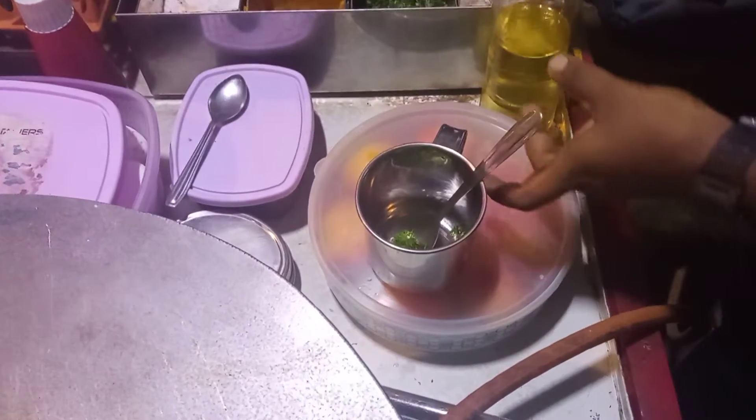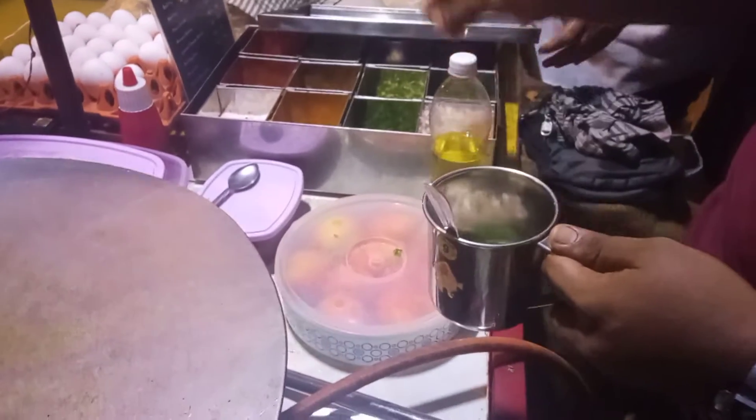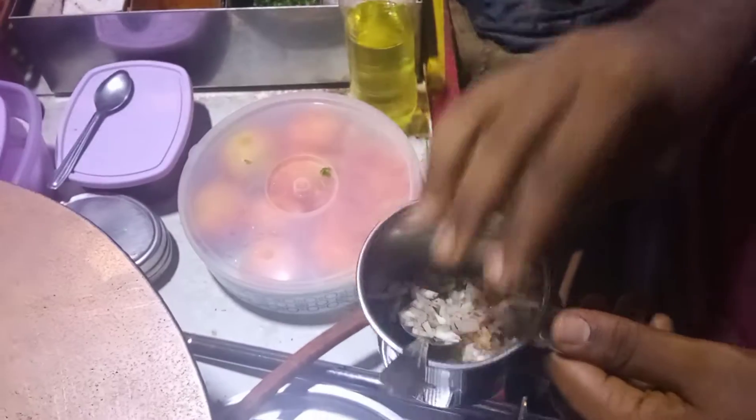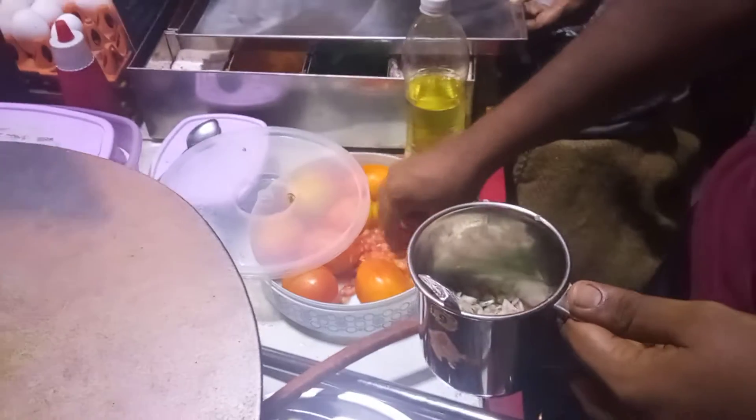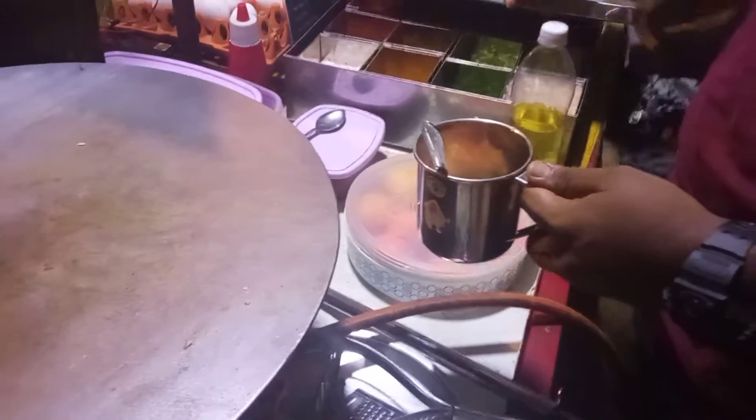This is a small house and the inside of the house is called a boil potter. This is a boil potter.